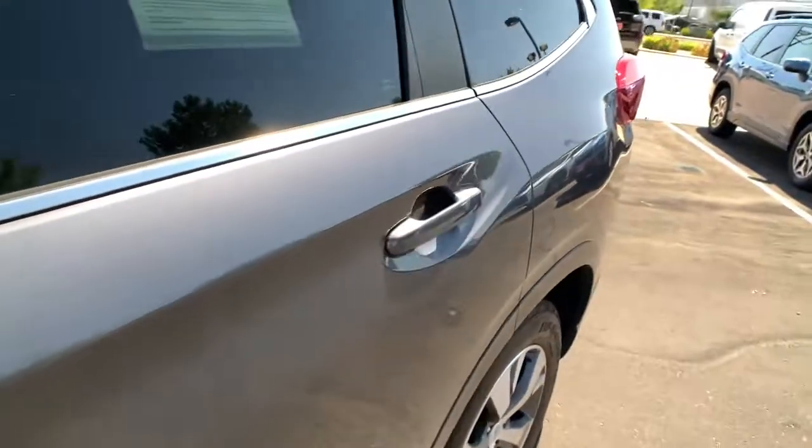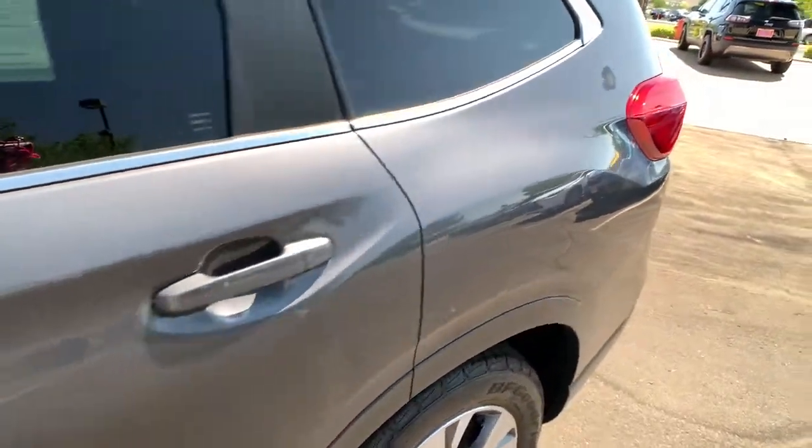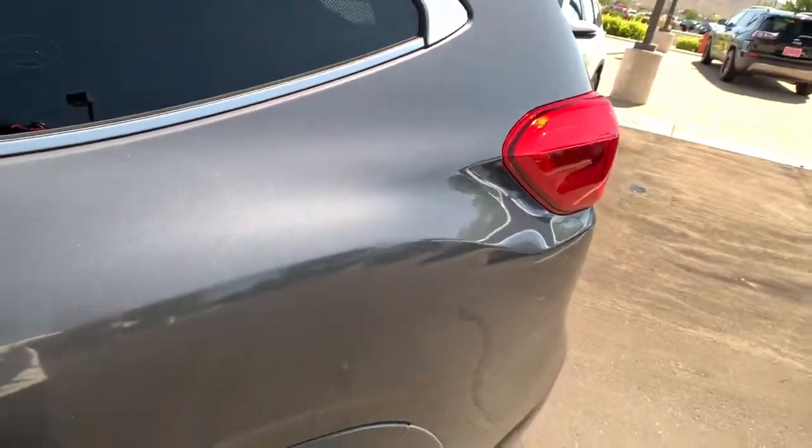Feel excited about the journey in this feature-rich Ascent. Treat yourself to a test drive today. Our staff will toss you the keys and give you an outstanding customer experience.